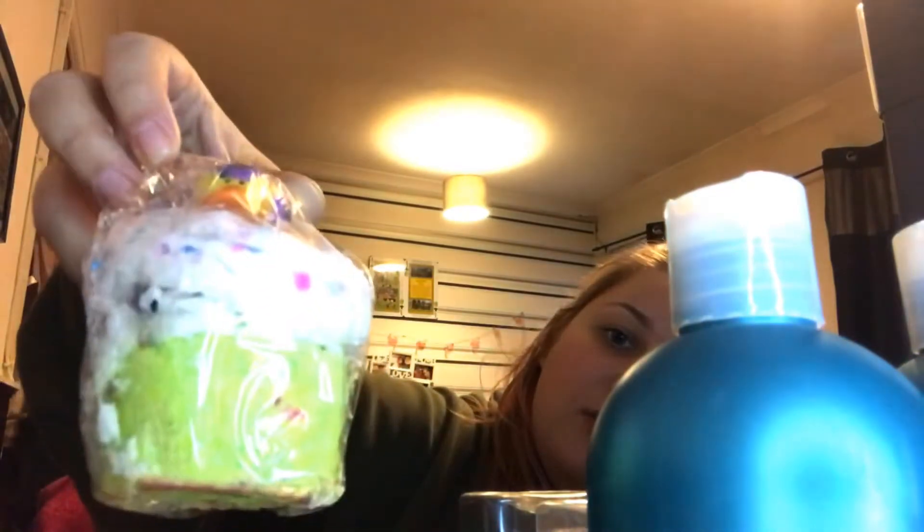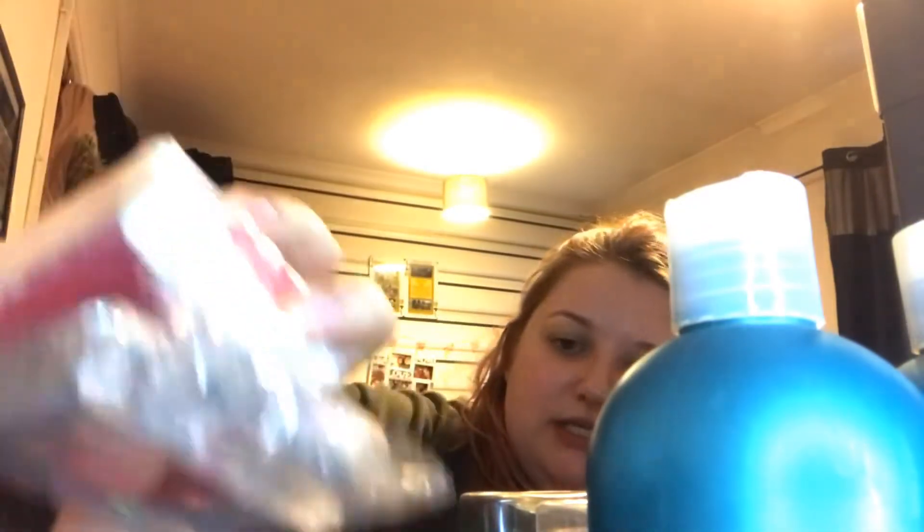I also have two from Tranquility: the princess one with a soap on top, and the one called Jacked with a rubber duck on top — the Hero. I then got two soaps: one from Tranquility and one from Bomb Cosmetics.